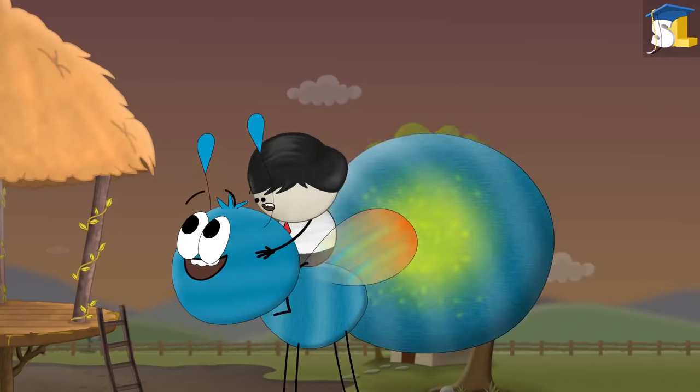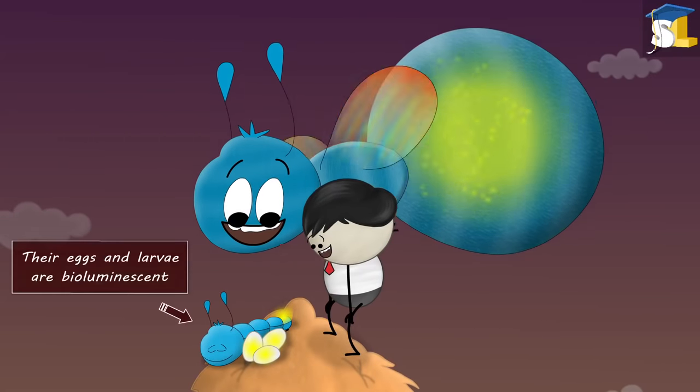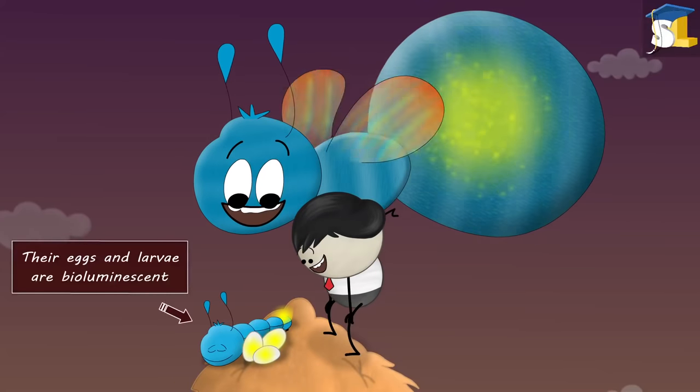It is not hot. However, one more interesting fact is that not only adult fireflies but also their eggs and larvae are bioluminescent.